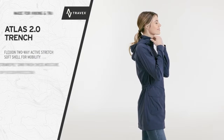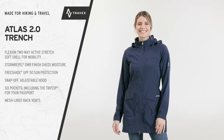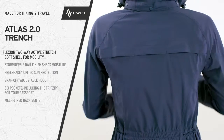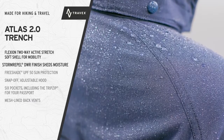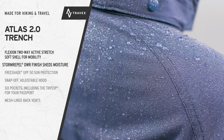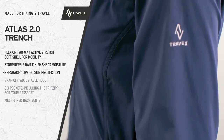Our best-selling travel soft shell, now with extra length — the Atlas 2.0 Trench. The Flexion two-way active stretch fabric moves easily and has a Storm Repel durable water repellent finish that sheds moisture, plus built-in Free Shade UPF 50 sun protection.